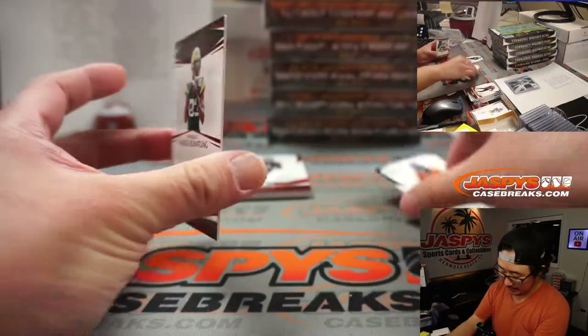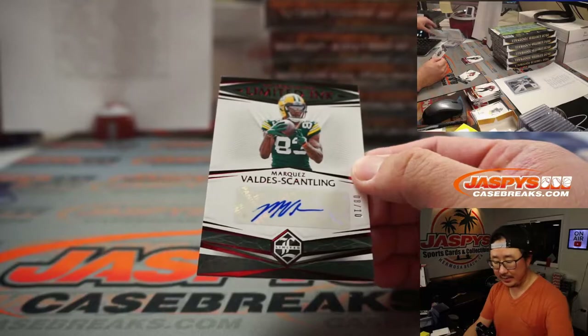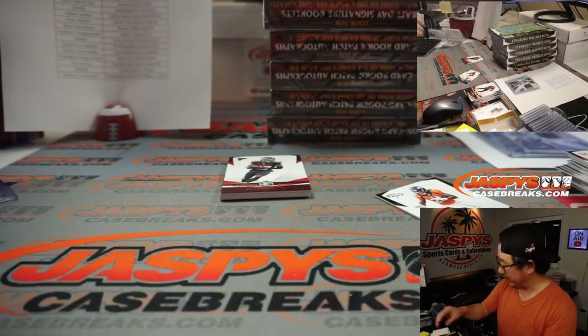Behind Melvin Gordon is Marquez Valdez-Scantling, 8 out of 10 autograph for the Packers. Jay with the Pack.